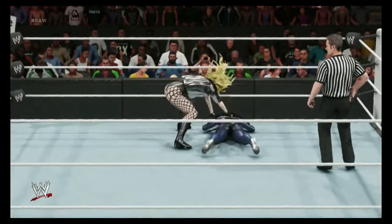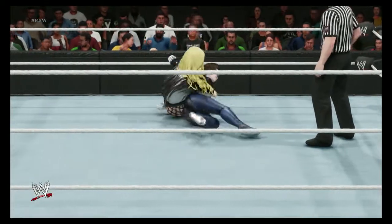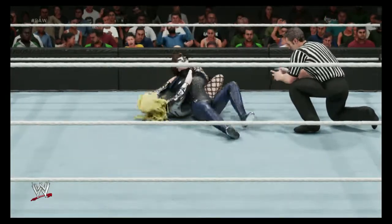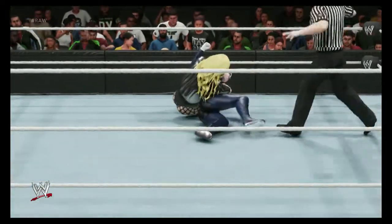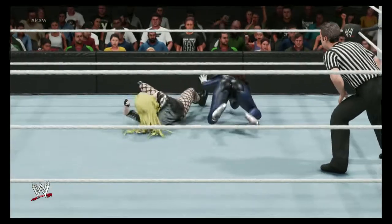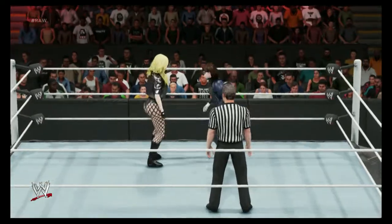Here we go. She better do something fast. Byron, you mentioned the submission match between Bret Hart and Steve. Whoa — impressive. You could say that again. I never thought she'd break free from that one.